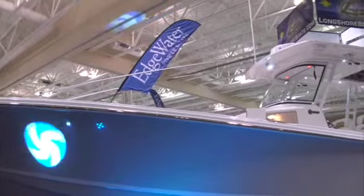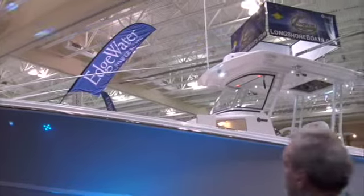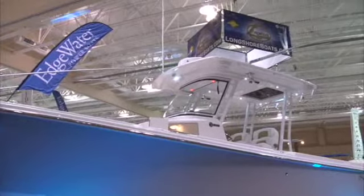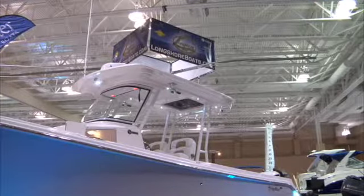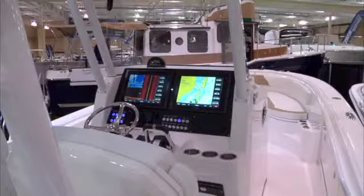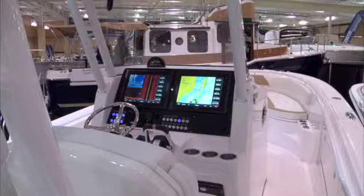We have a fully integrated hardtop with speaker mounts, a beautiful adjustable leaning post that has tackle storage, sinks, refrigerators, grill options — a very luxurious boat.